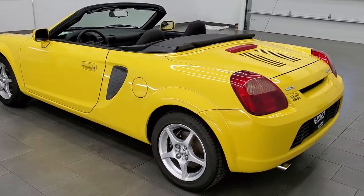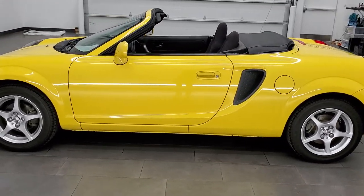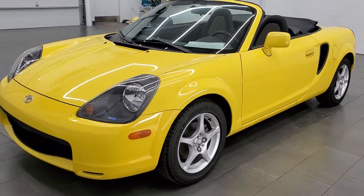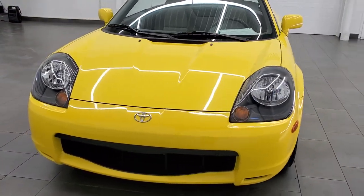This 2001 Toyota MR2 has the 1.8 liter 4 cylinder engine that pumps out 138 horsepower. This is a 5 speed manual, rear wheel drive.